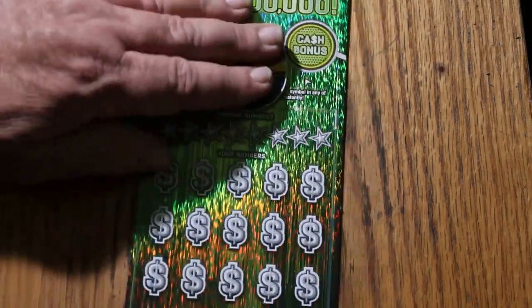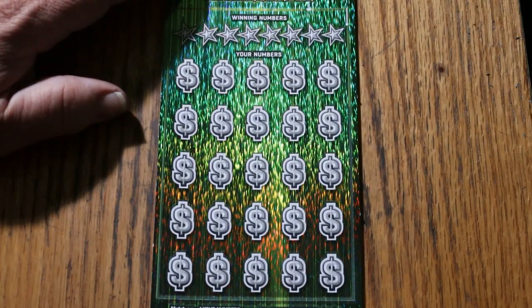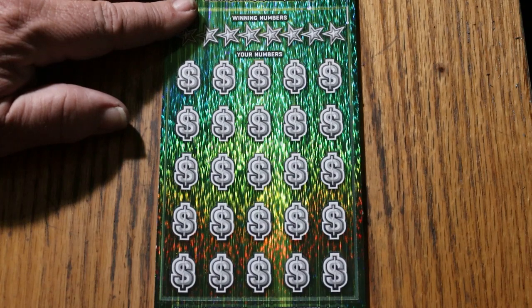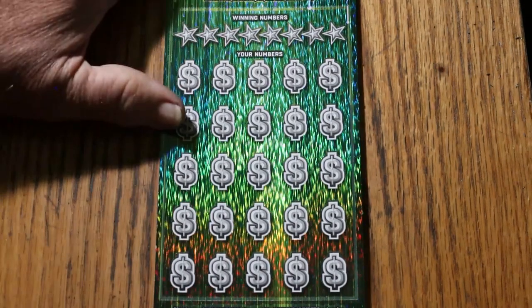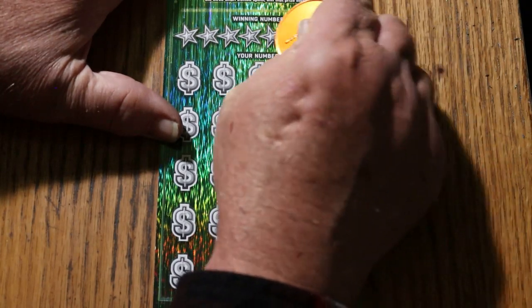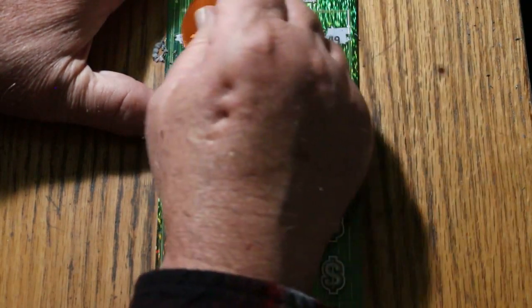We're going to get started on this and see if we can end this book with another win. By the way, we have had four in a row wins — January 16th, 17th, 18th, and 19th were all winners. Four in a row, back to back to back to back — that's a really tough thing to do. And if we can hit one on this one, it'll be five in a row. The odds are so against this. Three in a row is tough, four in a row is almost unheard of. And five? That's really weird.